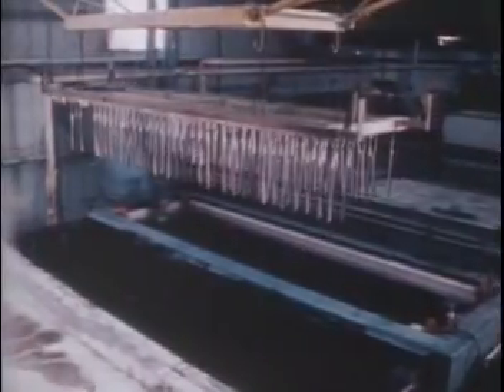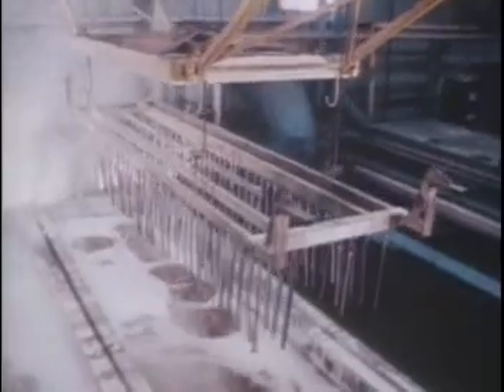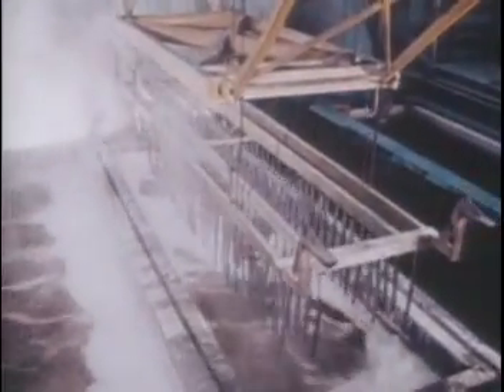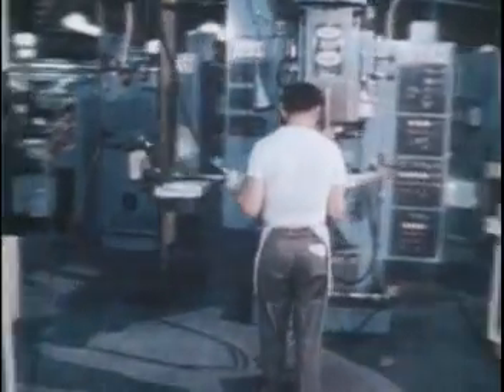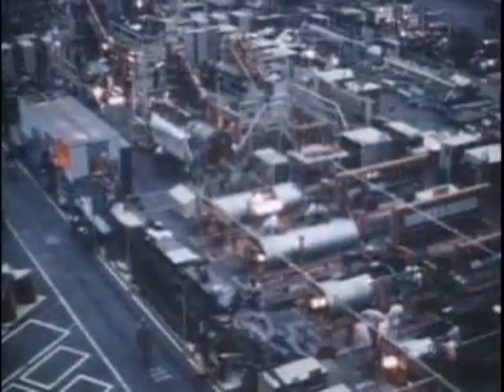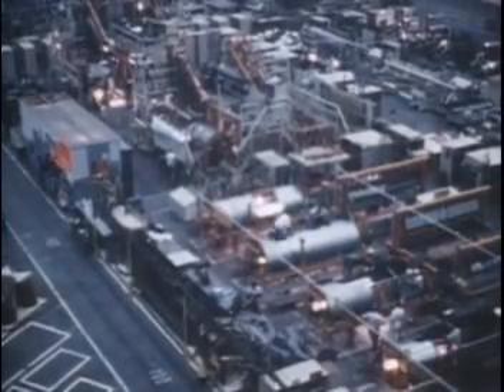At each step of this plane's development, everything was either new or specifically adapted, right down to the smallest factors and the most routine processes. Finished parts then moved into sub-assembly processes — once again, everything was affected. Spot welders had to be specially adapted, normal tools had to be recast in different metal, and nothing could be taken for granted.